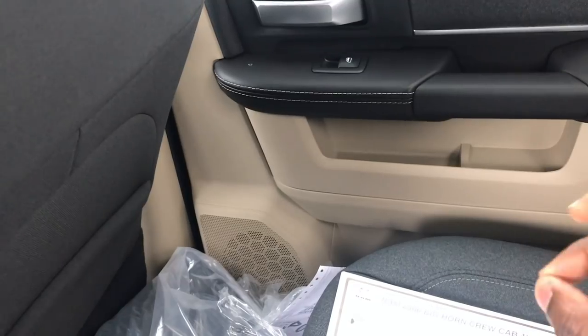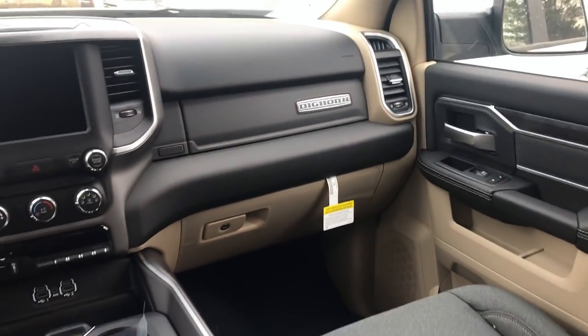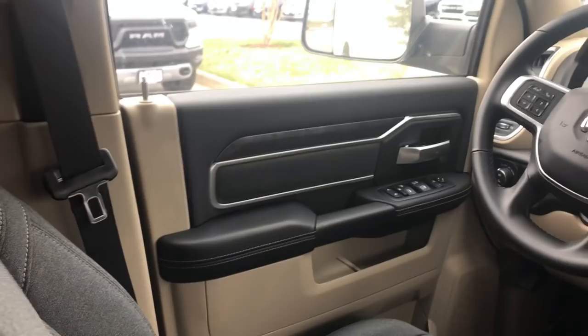Taking a look at this interior, you do have a dark gray, like a charcoal with a tan accent. Let me just show you the front of this interior too — I kind of like it. I like that it has a two-tone; it kind of adds a little bit of class to this Bighorn.